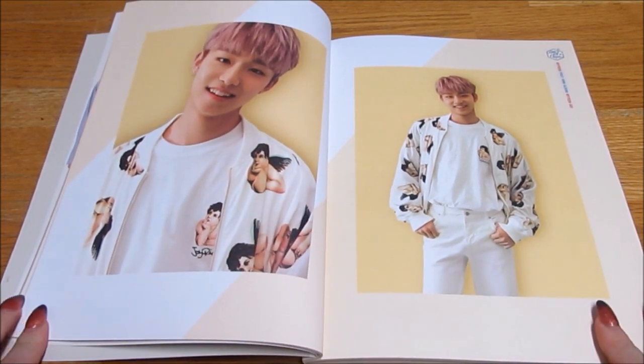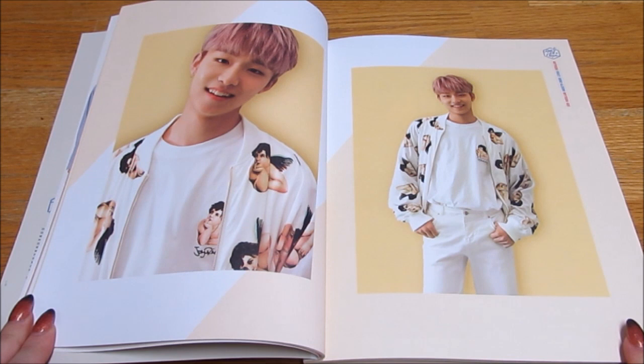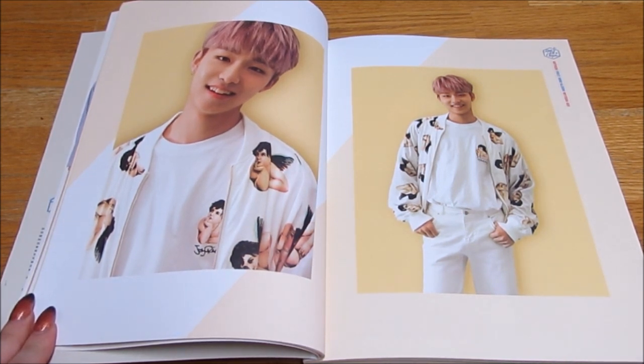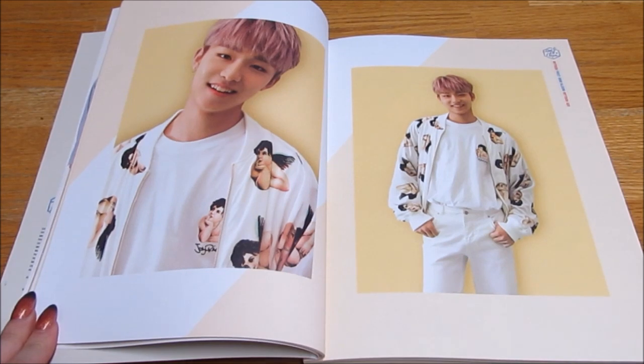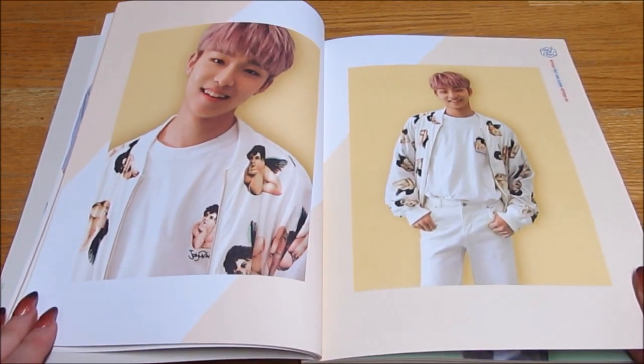I always thought that Chinjin looked like a mixture between Seventeen's Hoshi and Dino. So I feel like he just looks like a mix of them both. That might just be me but I kind of see it.